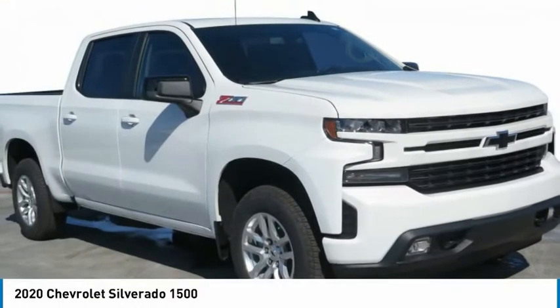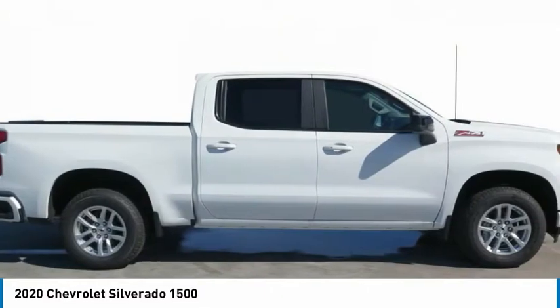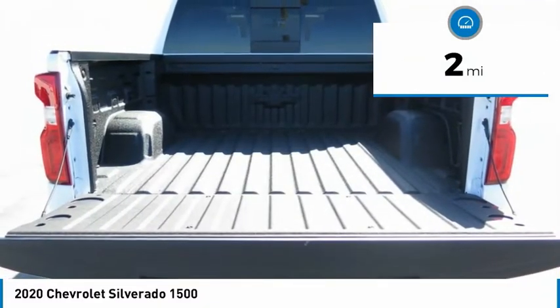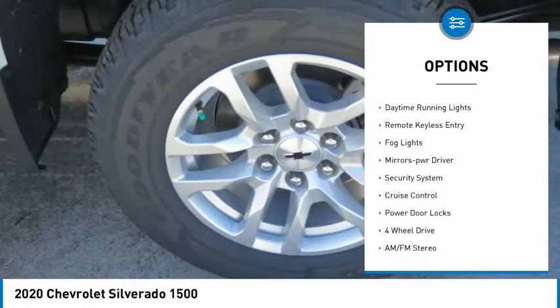The 2020 Chevy Silverado 1500 has the lowest cost of ownership of any full-size pickup. This vehicle has less than 100 miles. Here are some of this vehicle's great options: aluminum wheels, heated side mirrors, and traction control.